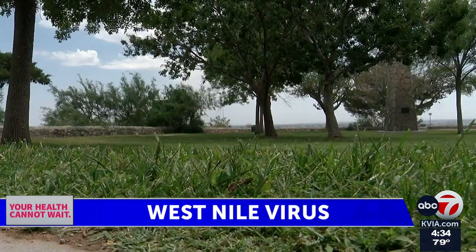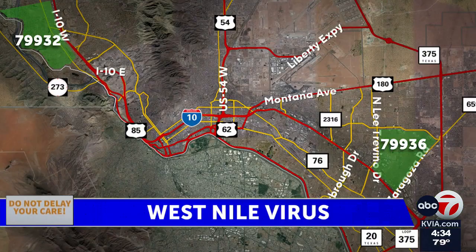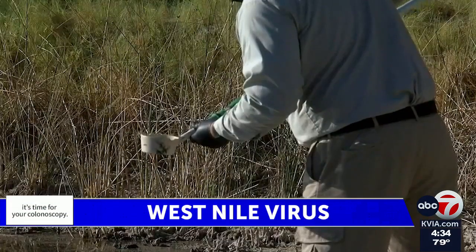Last week, the city of El Paso confirmed the first cases of West Nile virus of the year. One case was a man with no underlying health conditions in his 60s in the 79932 zip code, and the other was a woman in her 80s with underlying health issues who lived in the 79936 zip code. In 2021, El Paso had 18 confirmed cases, with two of them being fatal.